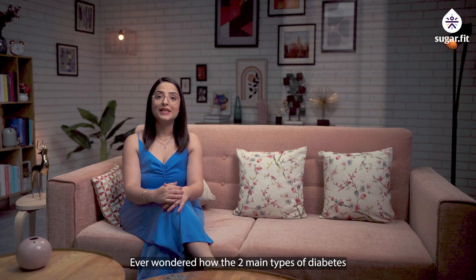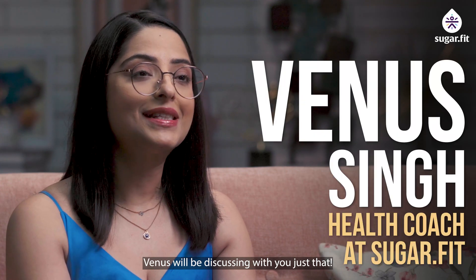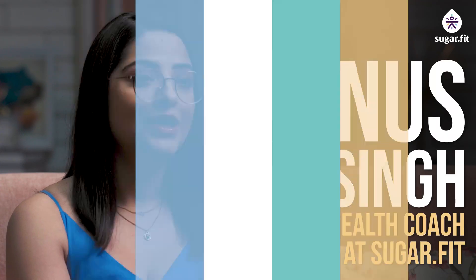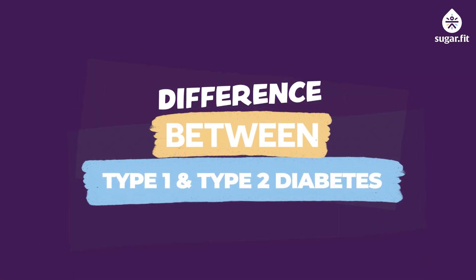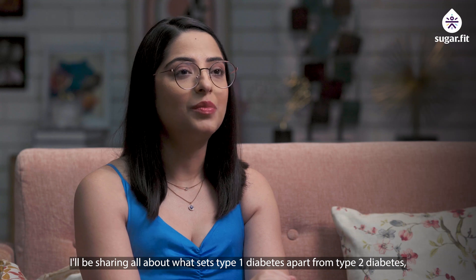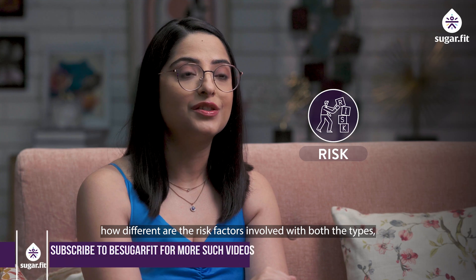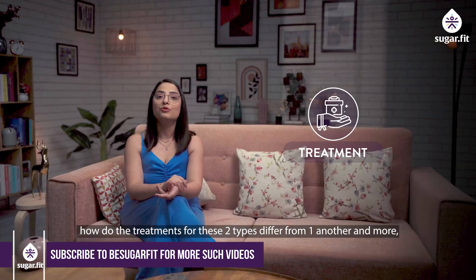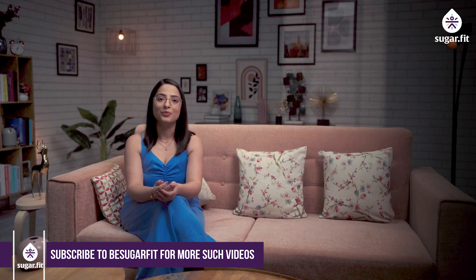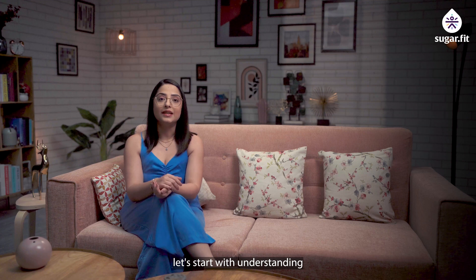Ever wondered how the two main types of diabetes differ from one another? Today, I, your Sugar Fit health coach Venus, will be discussing just that — sharing all about what sets Type 1 diabetes apart from Type 2, how different the risk factors are, how treatments differ for the two types, and more. Let's get started.